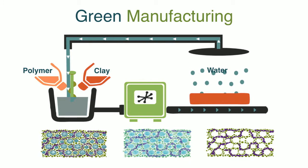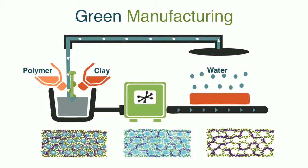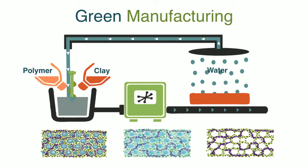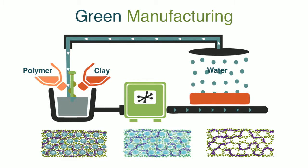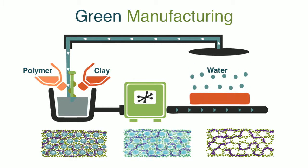It's made with a very benign, friendly, green manufacturing process. As you can see in this slide, the clay and polymer are mixed together with water. That solution is frozen, and then that frozen material is freeze-dried. In the freeze-drying process the ice is sublimed out of the material, leaving behind air pockets where the ice used to be. So across the bottom of the screen you can see that same sequence — a simple solution of polymer, water, and clay that's frozen, and once sublimed, all that is left is the clay and polymer structure.